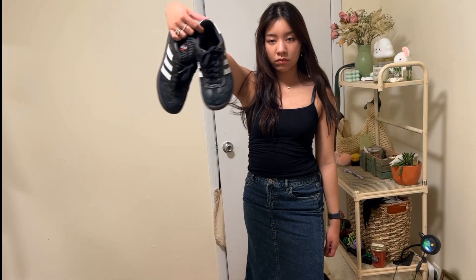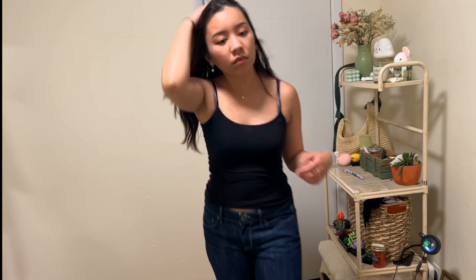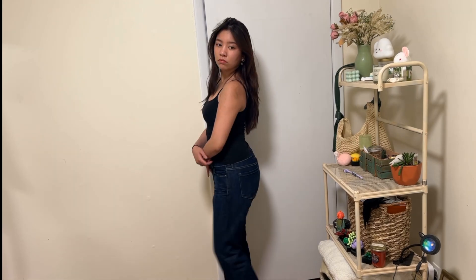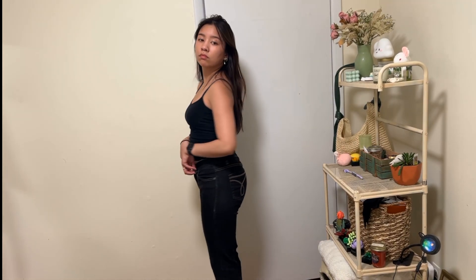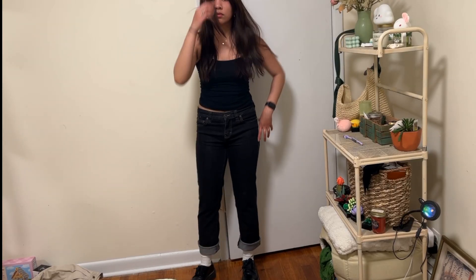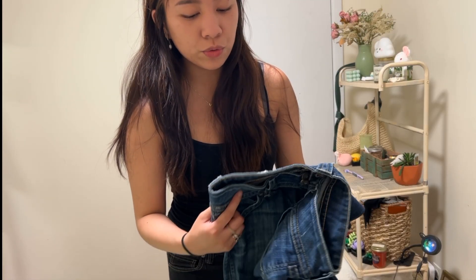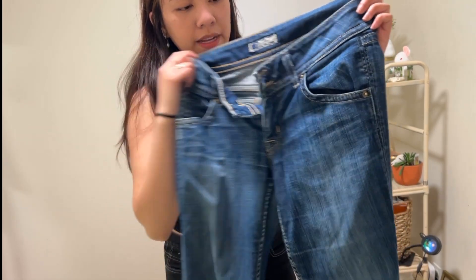Over here we have these wonderful low-rise flares that are so cute — they have this little divot in the back. I also got a black pair of Calvin Kleins as well. But these are the true star of the show: look at these vintage boot-cut low-rise Hudson jeans.